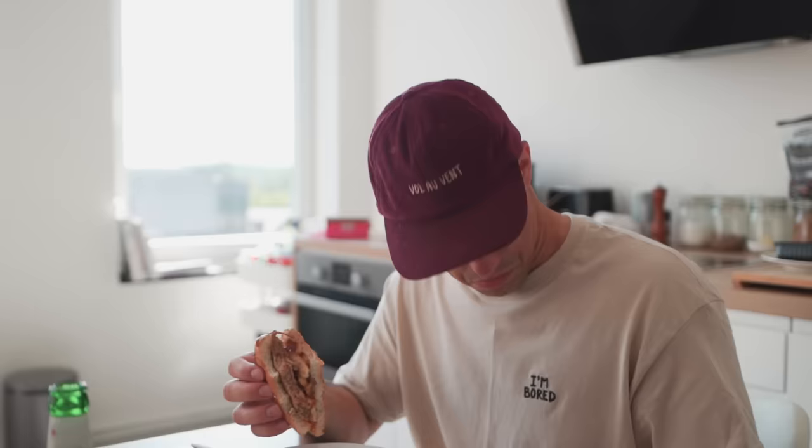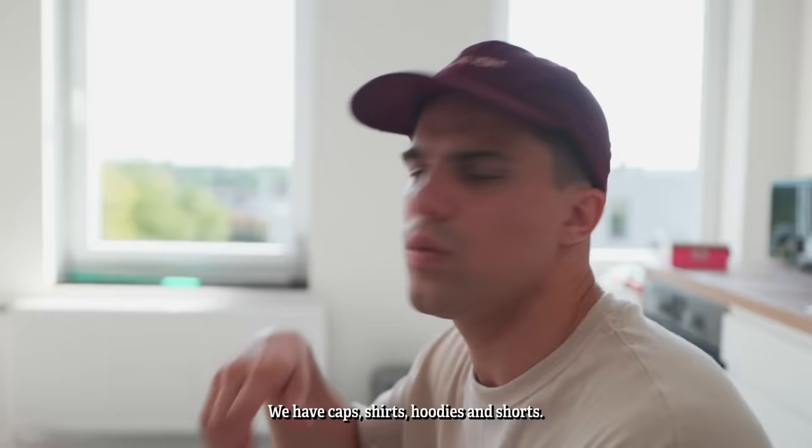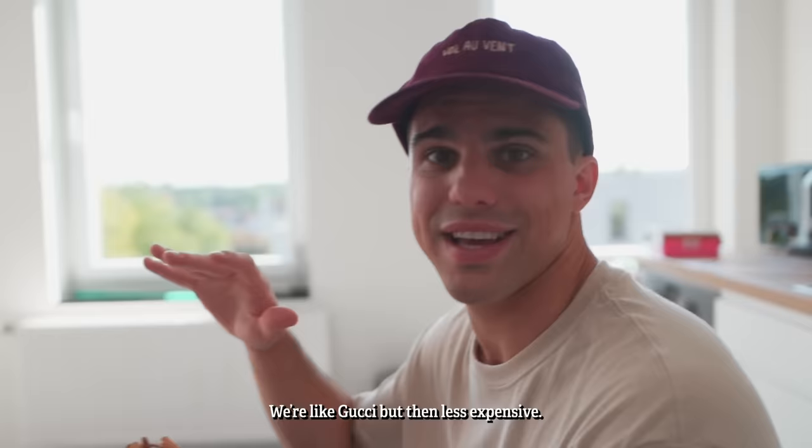Oh by the way, I just dropped some new merch — this one. You can shop it at shophaha.co, I'll put the link in the description. If you support the channel, go get some merch. I'm not obligating you, but if you don't, I'm very disappointed. We have caps, shirts, hoodies, and shorts — everything. We are like Gucci but less expensive.